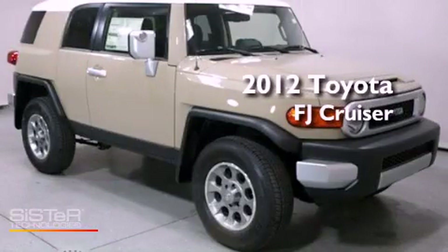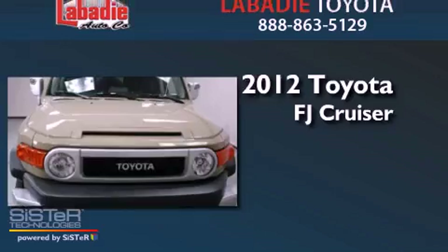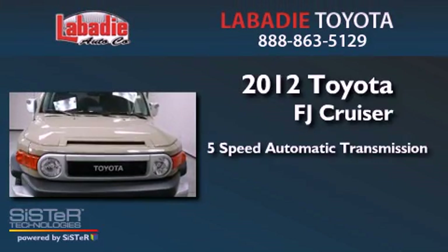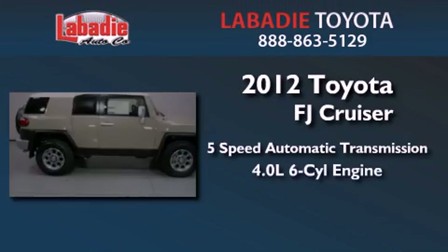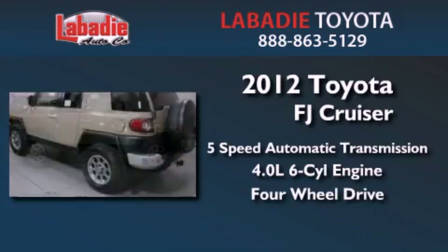This is a brand new 2012 Toyota FJ Cruiser. This vehicle has seating for 5 adults, a 4.0L V6, and the added safety and control of 4WD.